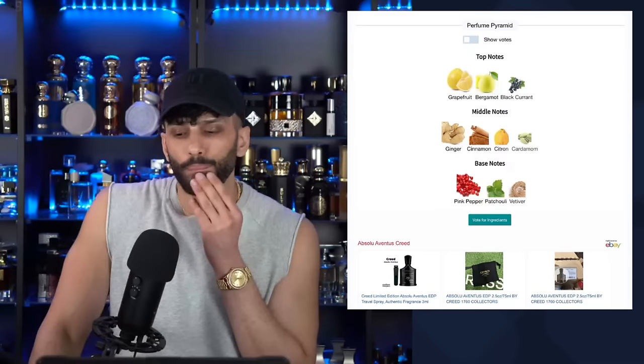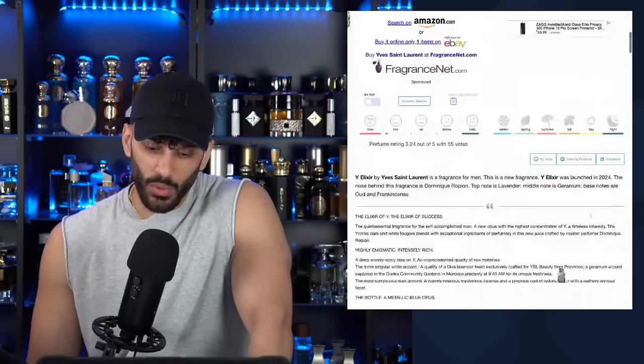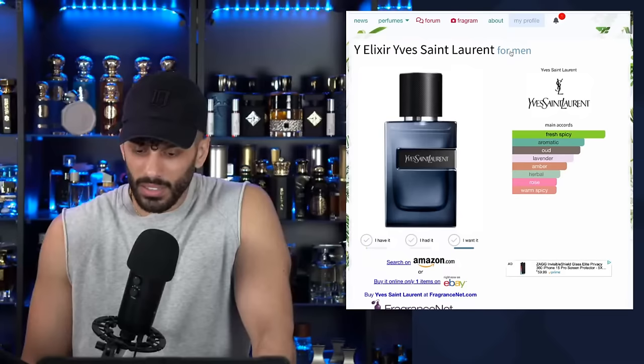From the chat — YSL Elixir. Don't do this to me bro! Oh my God, it's at Macy's already? When did this release? 2024 — I guess I haven't been keeping up. Can I get it by tomorrow pickup? Coming tomorrow. You'll see a first impression likely tomorrow.